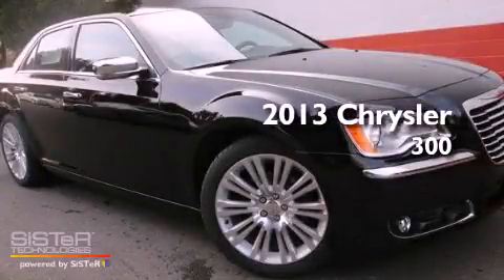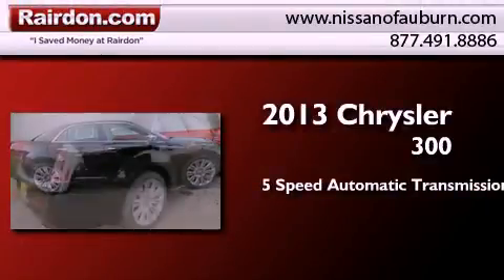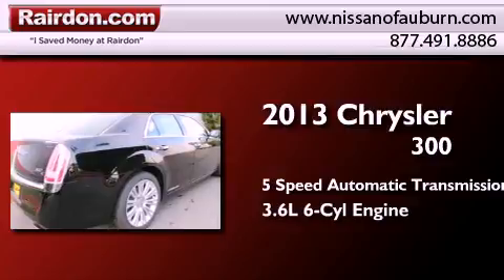This is a brand new 2013 Chrysler 300. This four-door sedan has a five-speed automatic transmission and a 3.6-liter V6.